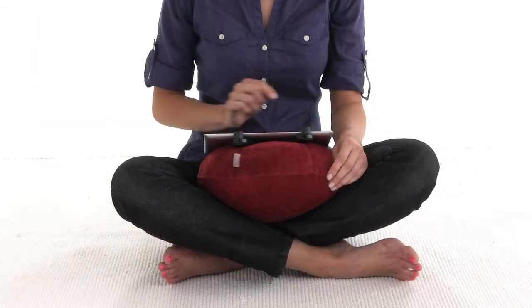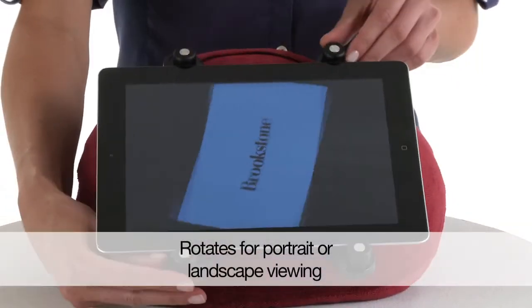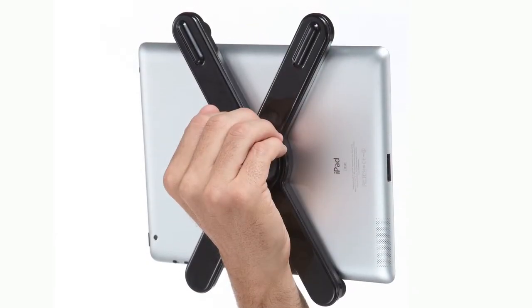The pillow back sits snugly on your lap, the floor, or anywhere else you place it. The frame rotates so you can switch from portrait to landscape views. It even pops out of the pillow for easy handheld use.